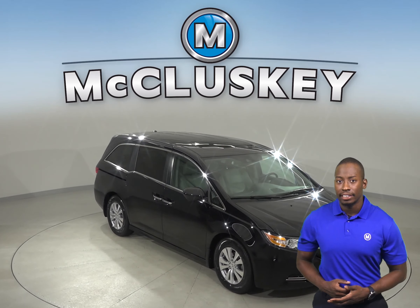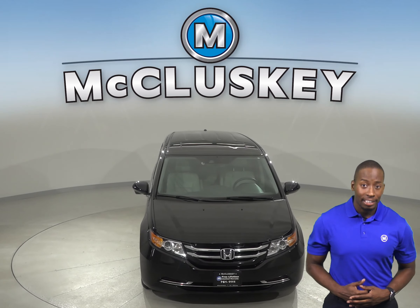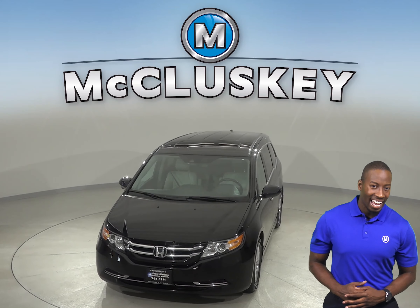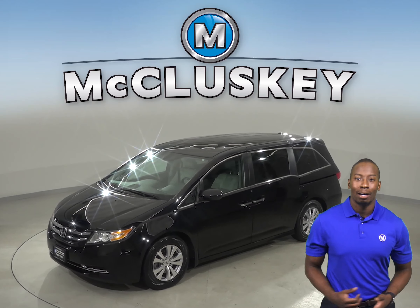Check out this 2016 Honda Odyssey. It has a 7 speaker sound system, Sirius XM ready radio and AM FM radio. There is also a CD player for more entertainment options.